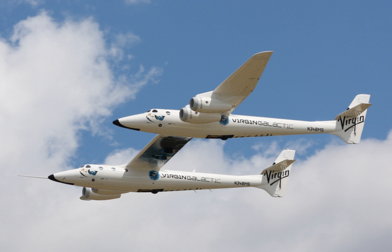White Knight II is roughly three times larger than White Knight in order to perform a captive flight with the larger SpaceShipTwo spacecraft. The WK-2 is similar in wingspan to a Boeing B-29 Superfortress. White Knight II is a very modern aircraft, as even the flight control cables are constructed of carbon fiber.